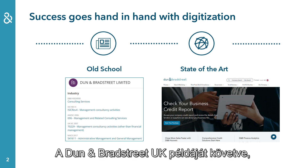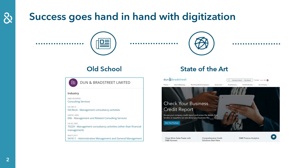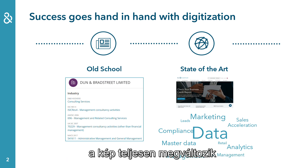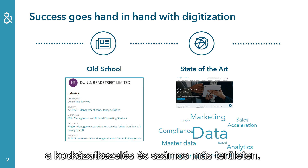Following the example of Dun & Bradstreet UK: by looking at offline data like the industry code, you are not able to understand what Dun & Bradstreet really offers. By including online data from the company's website, the picture totally changes. Dun & Bradstreet offers solutions in the area of sales acceleration, risk management, and many more — all based on data.